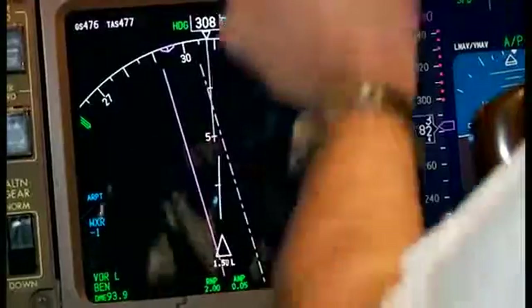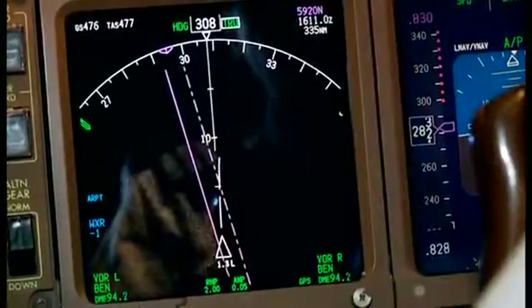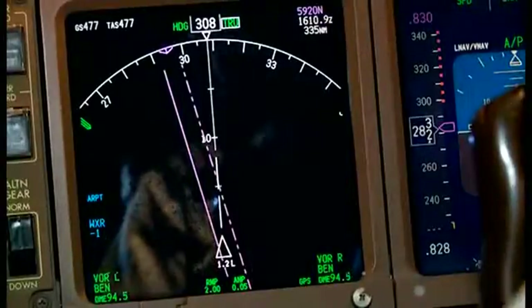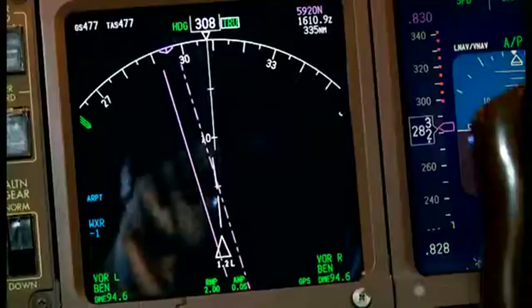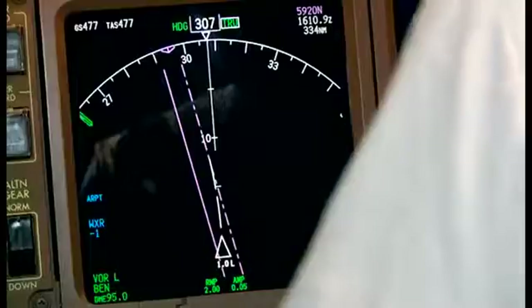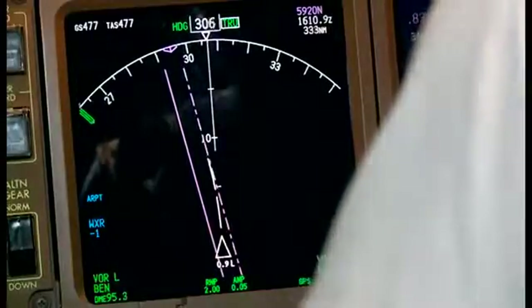If all operators utilise the procedure, the potential for collision during incidents involving level busts and opposite direction conflicts would reduce significantly. Optimal usage equates to a third of flights adopting each option, stressing the importance of equal distribution across all three options.